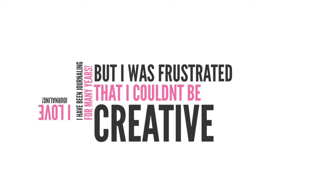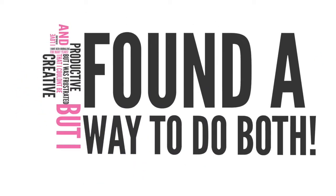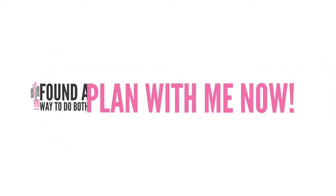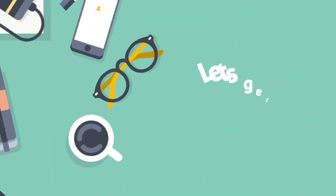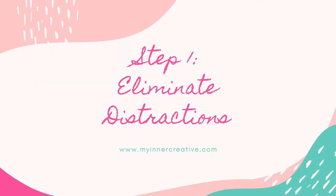I was frustrated that I couldn't be both creative and productive at the same time, so I personally found a way to do both. Let's get started and learn a couple of tricks on how to be creative and productive in your bullet journal.